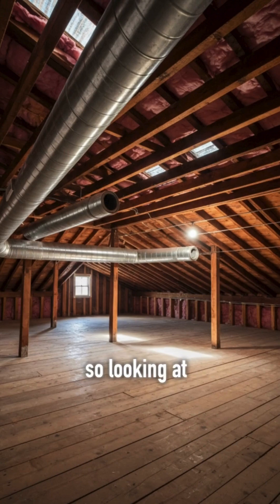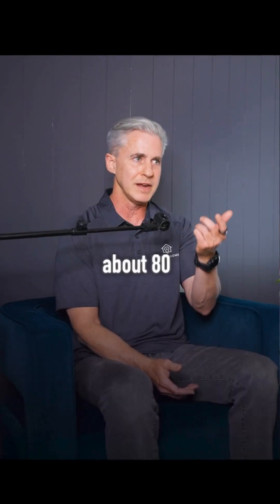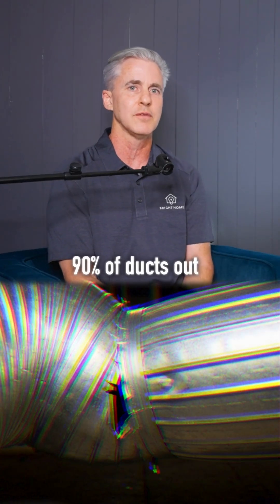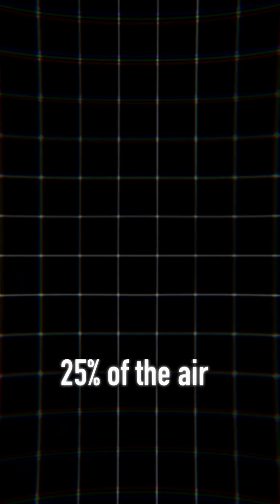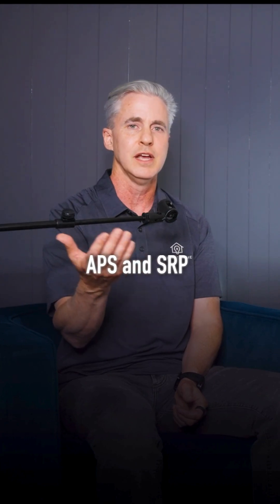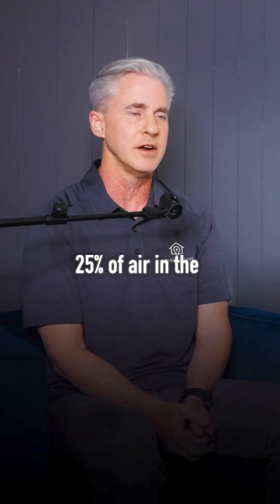Looking at the ducts — on the average home, per Energy Star, about 80 to 90% of ducts out there leak over 20% of their air. So if you think about the average homeowner, you're spending 20 to 25% of the air you're paying to cool — which is very expensive with APS and SRP — and you're losing that 20 to 25% of air in the attic.